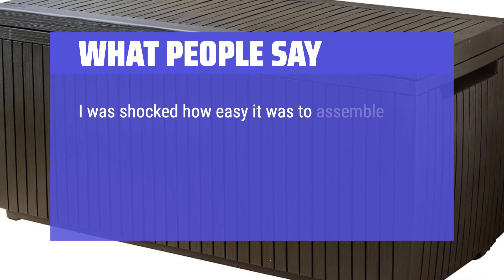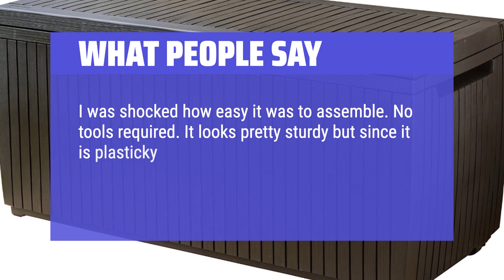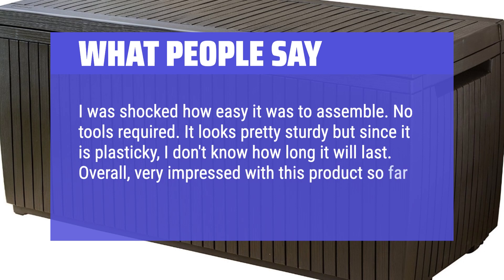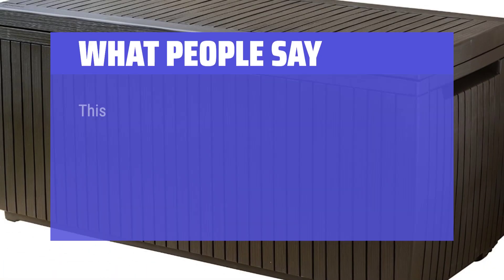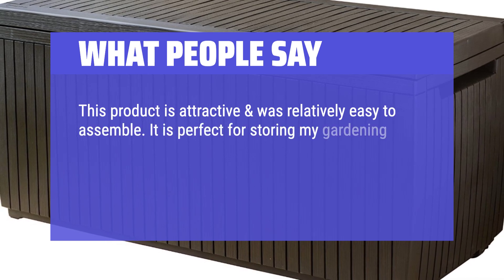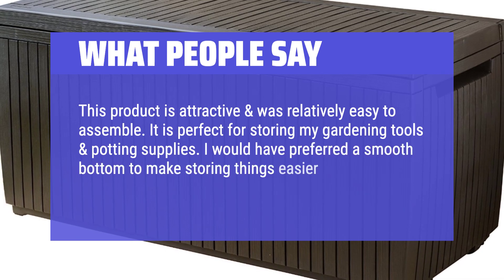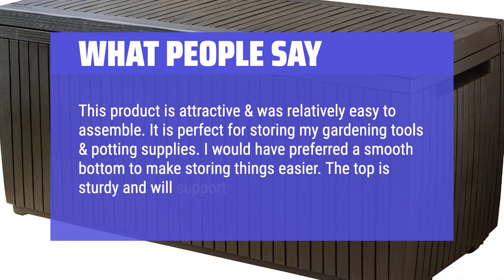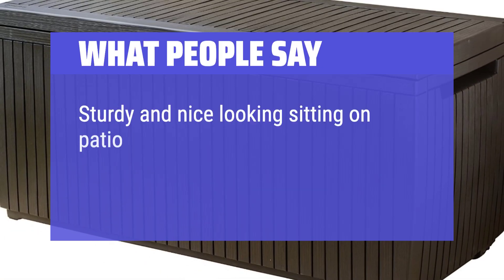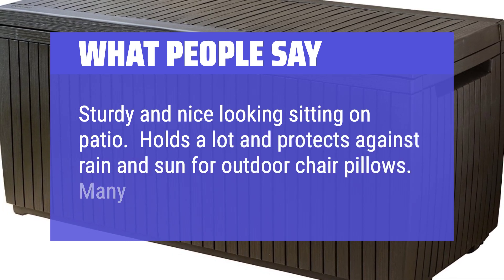What People Say: I was shocked how easy it was to assemble — no tools required. It looks pretty sturdy but since it is plasticky, I don't know how long it will last. Overall, very impressed with this product so far. This product is attractive and was relatively easy to assemble. It is perfect for storing gardening tools and potting supplies. I would have preferred a smooth bottom to make storing things easier. The top is sturdy and will support potted plants. Sturdy and nice looking sitting on the patio. Holds a lot and protects against rain and sun for outdoor chair pillows. Many uses.